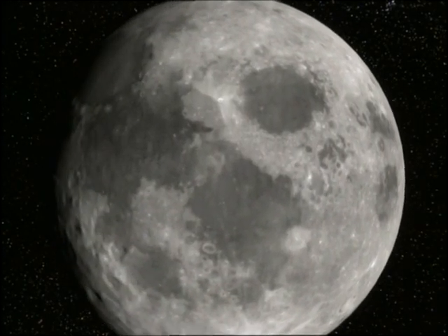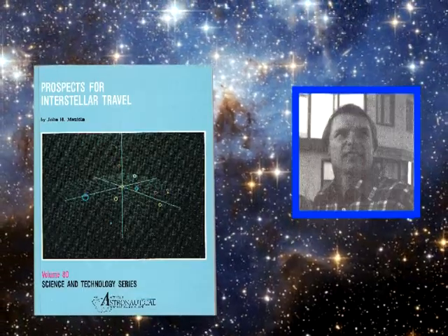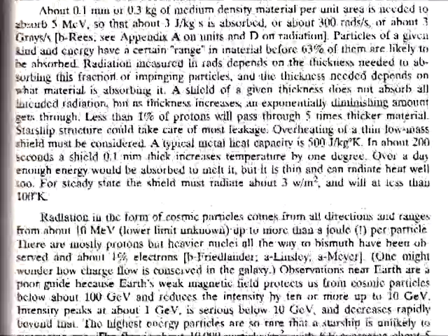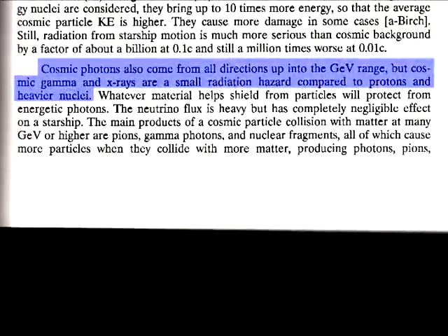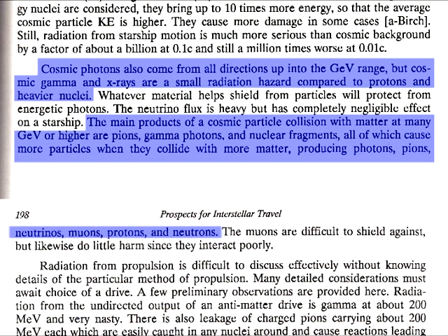As stated previously, the cosmic rays that strike the moon have energies as high as 10 GeV. On page 197 of his book, John H. Malden writes this about the products of GeV protons: Cosmic photons also come from all directions in the GeV range, but cosmic gamma and x-rays are a small radiation hazard compared to protons and heavier nuclei. The main products of cosmic particle collision with matter at many GeV or higher are pions, gamma photons, and nuclear fragments — all of which cause more particles when they collide with more matter, producing photons, pions, neutrinos, muons, protons, and neutrons.